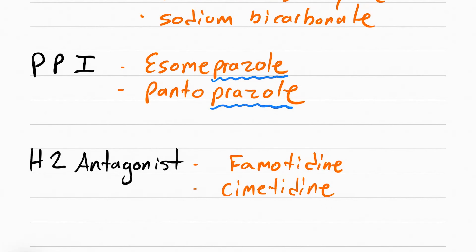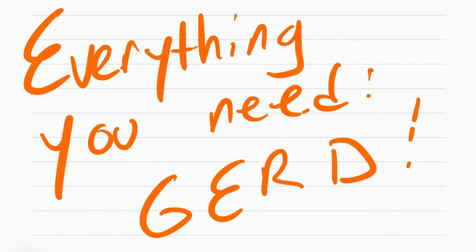If you want a full explanation of all the side effects of these drugs and what they do, watch the video on peptic ulcer disease. That's everything you need for GERD.